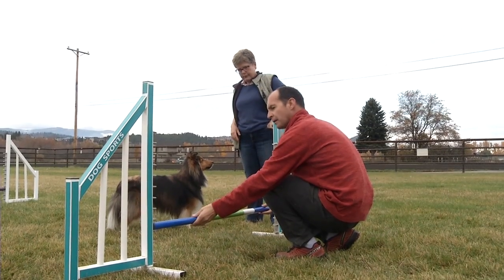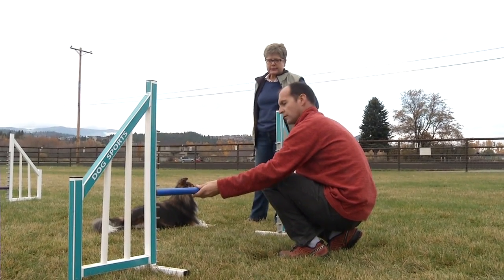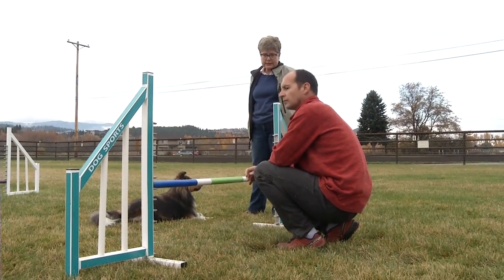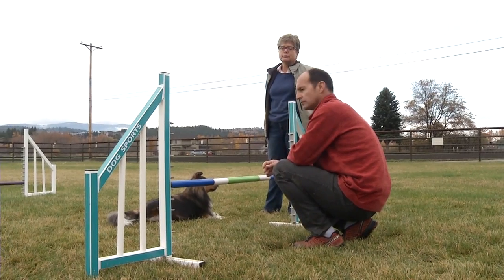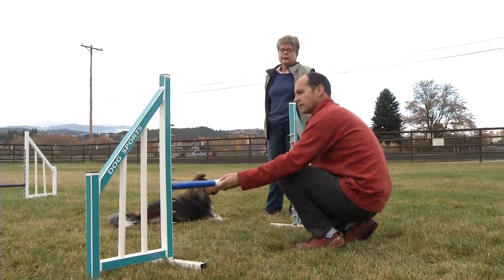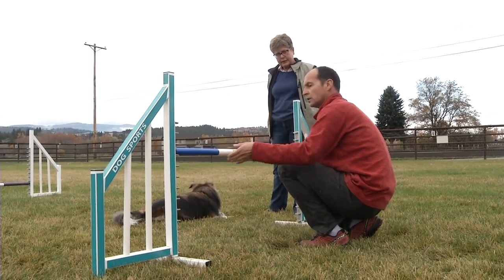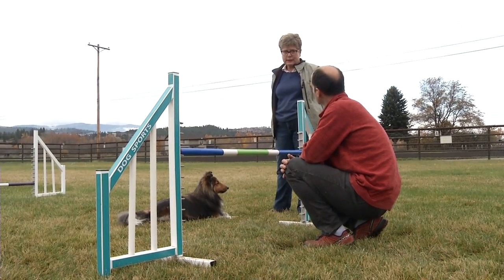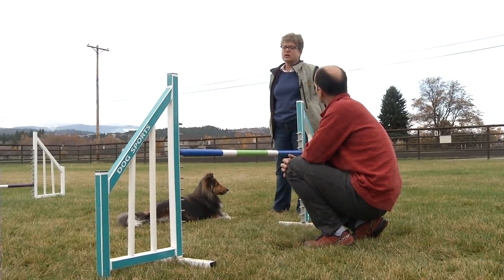The next height is 16 inches. That's most of the Shelties, the Aussies — Australian Shepherds would be 16. Some of the bigger Australian Shepherds are 22, but most of them are 16. The next height is 22. Those would be your standard Poodles, Border Collies — most of the Border Collies. Actually, a lot of dogs do 22. When you go to a World Championship, most of them are doing 22 inches.